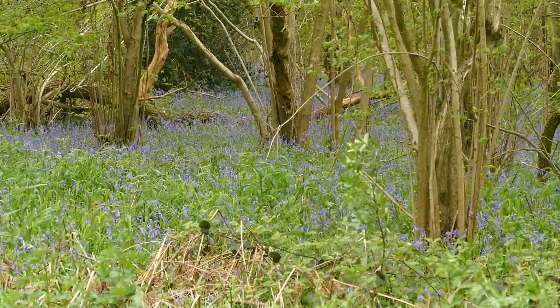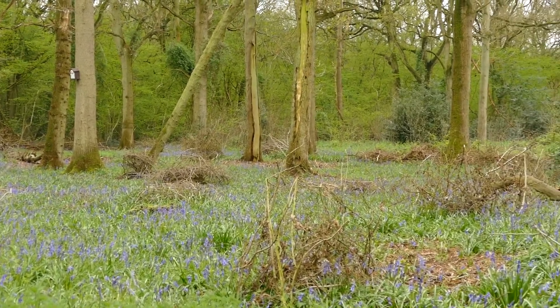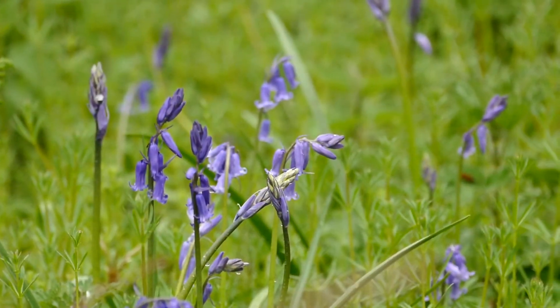So I'll leave you with a little bit of music and a wander through this beautiful bluebell wood. I'll see you next time.